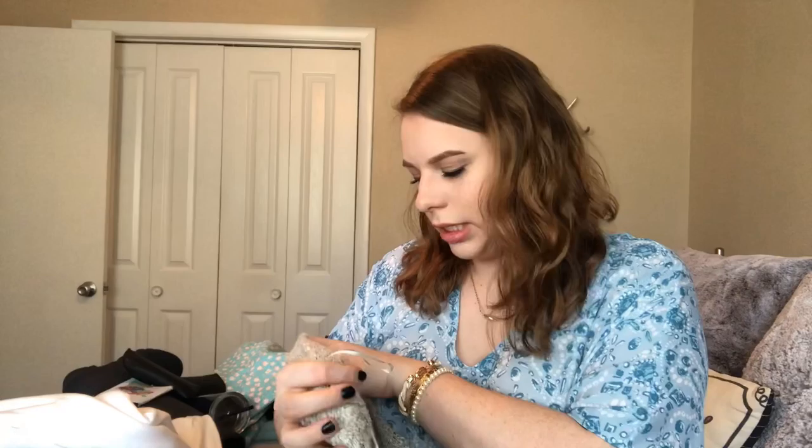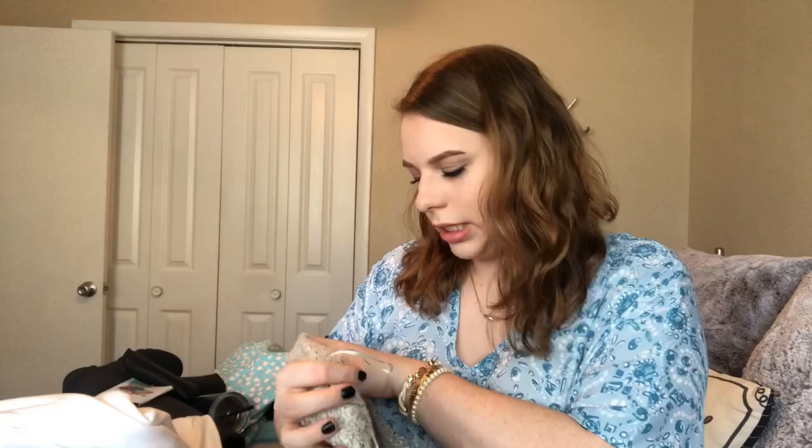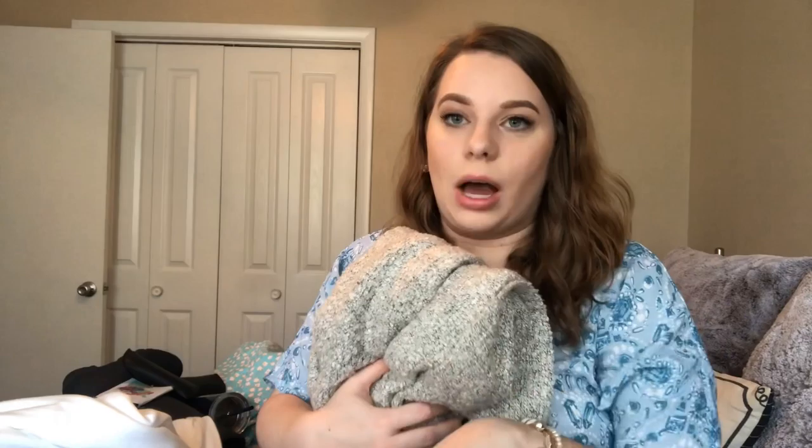Next is a cardigan — a lightweight one. It's just a great cardigan: super lightweight, super long. I could throw it over the dress or over that linen button down and it looks super, super cute. So this is definitely a good piece to have.